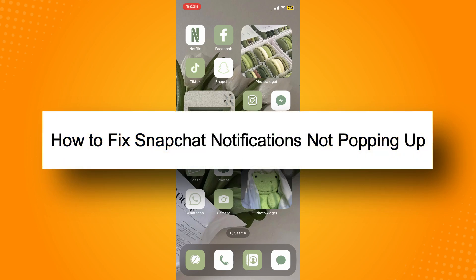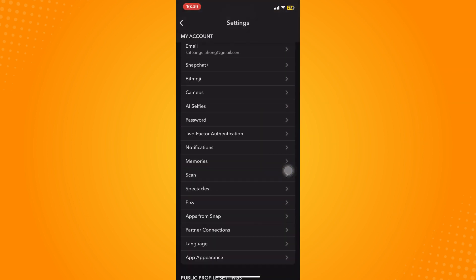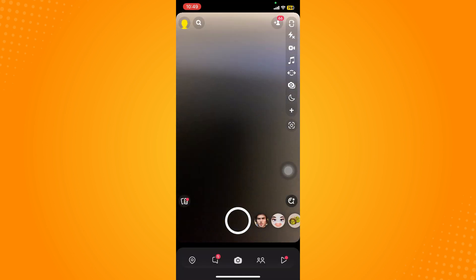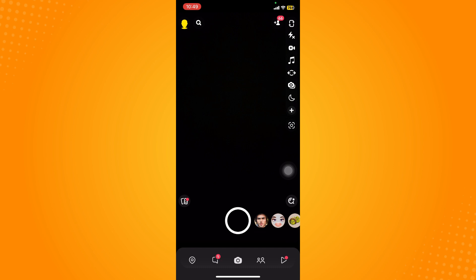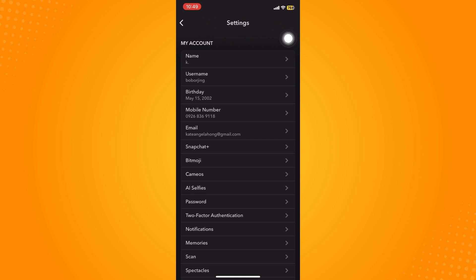How to fix Snapchat notifications not popping up. Go to your Snapchat application and it will lead you to your camera section. On the upper left you'll see your bitmoji — click on it, then tap on the gear icon, and it will lead you to your settings.